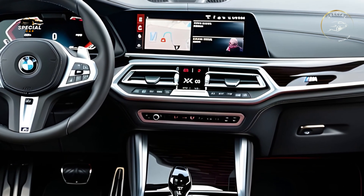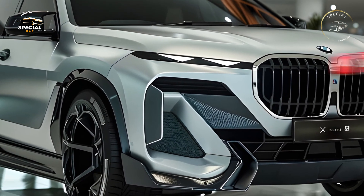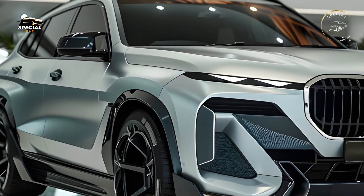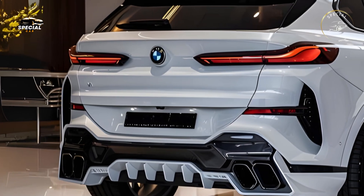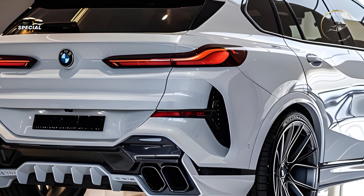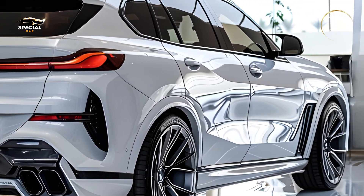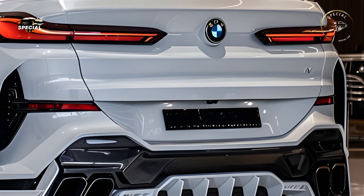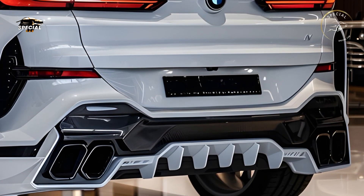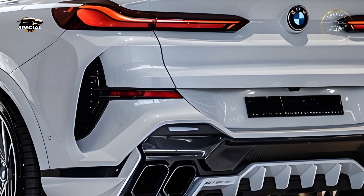The 2025 BMW X8 has a variety of high-performance engines to suit even the most demanding drivers. The standard model's turbocharged inline-six engine provides strong performance and smooth acceleration. The X8 M has a twin-turbocharged V8 engine with over 600 horsepower, making it one of the most powerful SUVs. BMW's xDrive all-wheel-drive system, superior suspension tuning, and variable driving modes provide the X8 excellent handling and control on city streets or twisting routes.